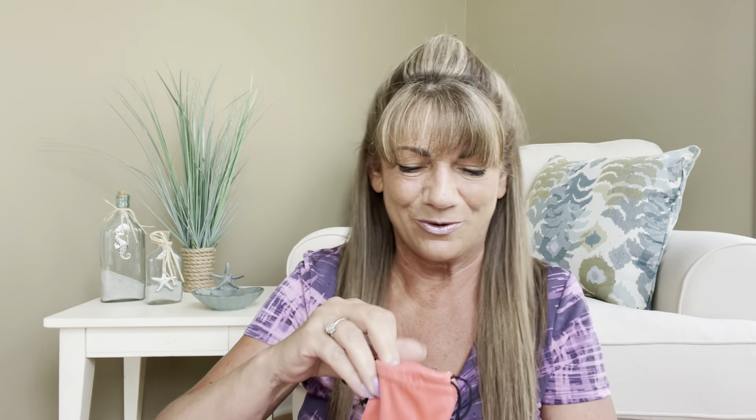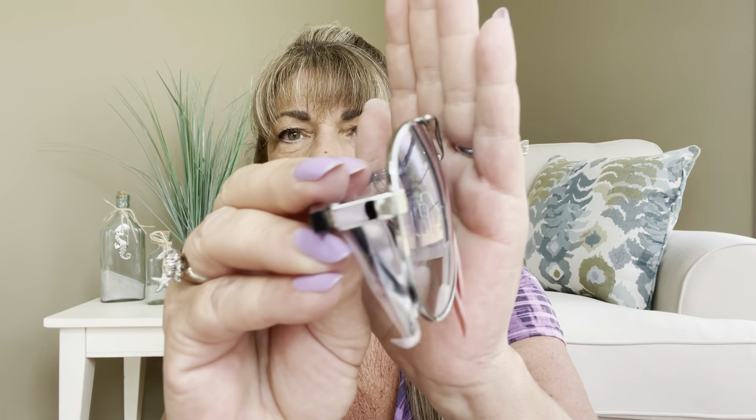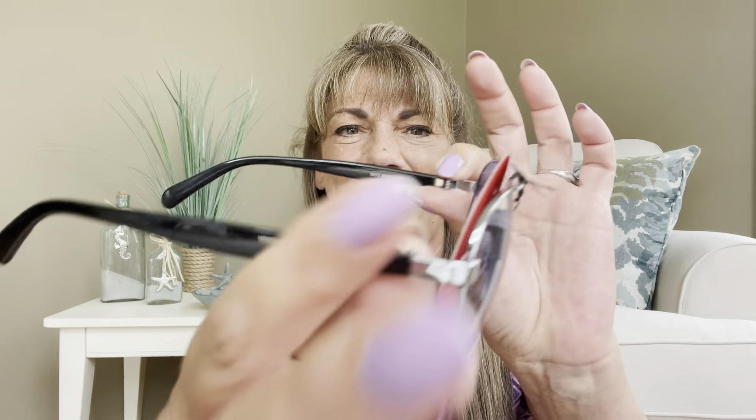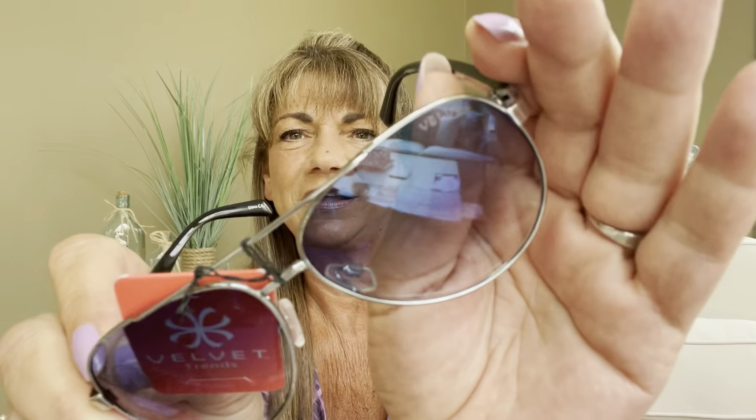The first thing I'm seeing is from Velvet Trends and we got some aviator sunglasses in this cute little coral pouch. Oh, these are sharp! The metal on them is silver and I am super excited because I love silver. Let me do a little try-on — okay, I kind of look like Mini Pearl but I am digging these! The sides are black and they do say 'Velvet' on the outside as well as in the upper corner. Awesome score on those — thank you so much Glossy Box.